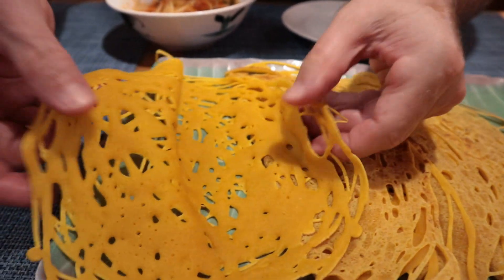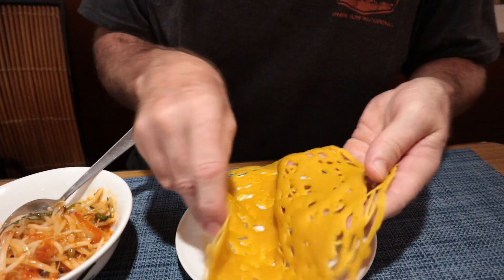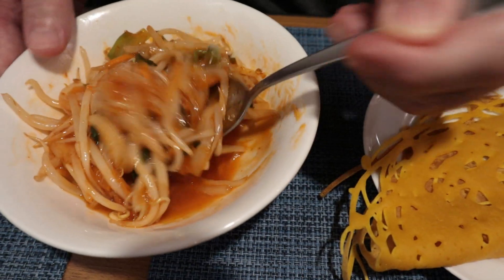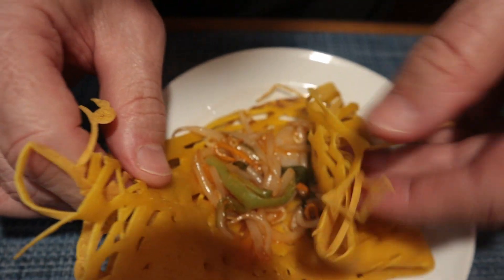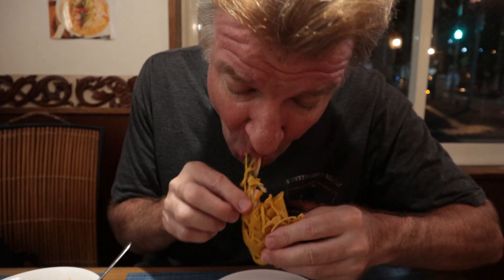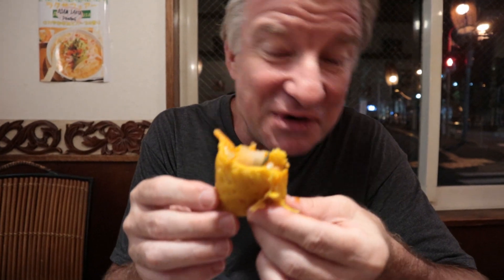This next dish is called Roti Jala — it is a crepe dish. They're called net crepes. Look at that — gorgeous. Kind of feel like a pancake, very flexible. She's instructed me to put it on like this. There's a filling — you've got some vegetables, some shrimp, and it's in a coconut sauce. Coconut and turmeric sauce, it's like bean sprouts. And then I guess you just wrap it up and go to town. The sauce is really sweet and it's like the crepe is like a pancake. It's different — different from anything I've ever had before.